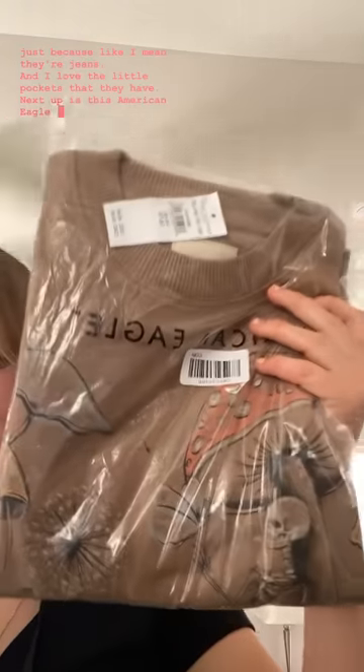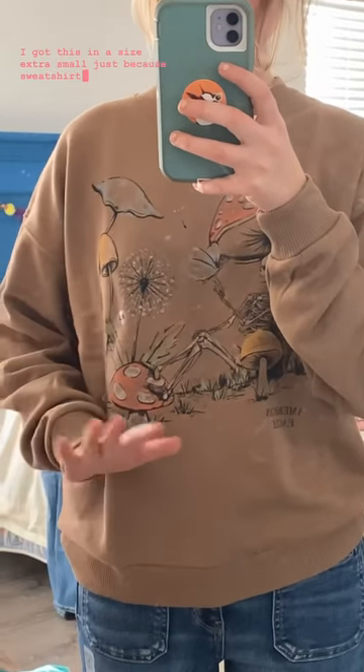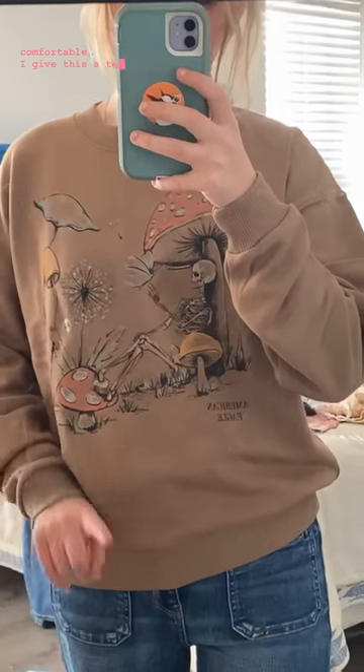Next up is this American Eagle sweatshirt. I got this in a size extra small, just because sweatshirts are usually a bit big. But I love the design on it and it's super cute and comfortable. I give this a 10 out of 10, and it looks super cute with the jeans.